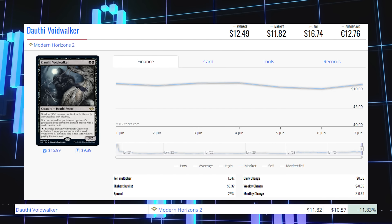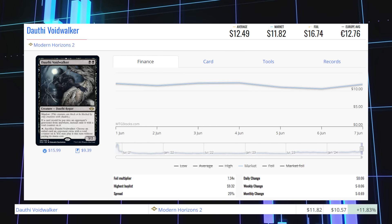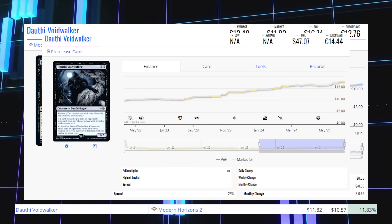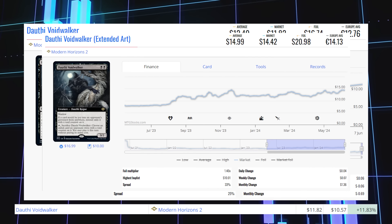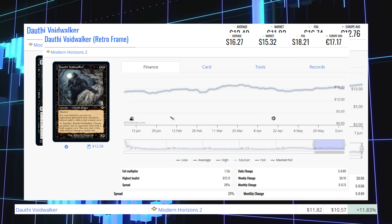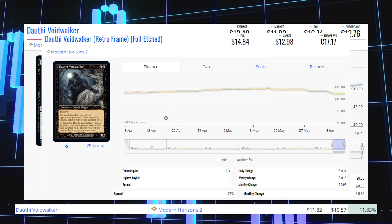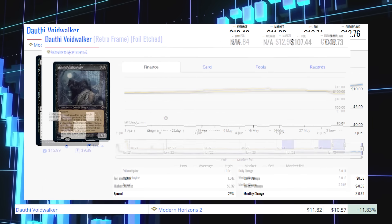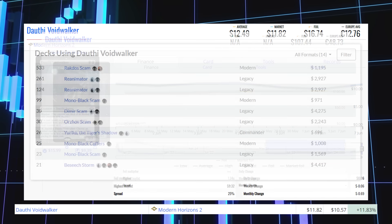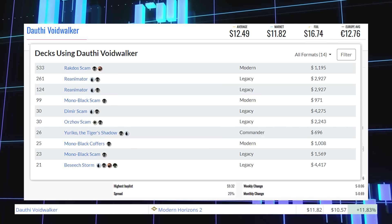Dauthi Voidwalker from Modern Horizons 2 is up 11.83% from $10.54 to $11.82, average price $12.49. The prerelease copy sits at $47.07 average. The extended art copy sits at $14.42 market, average $15. The retro frame copy sits at $15.32 market, average $16.27. The retro frame foil-etched copy sits at $12.98 market, average $14.84. The Game Day promo copy sits at $107.44 average. This card is played heavily in Modern Rakdos Scam decks and also sees Legacy play in Reanimator and Dimir Scam.